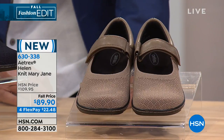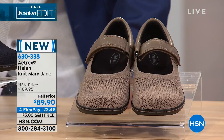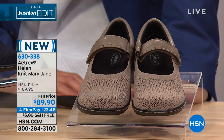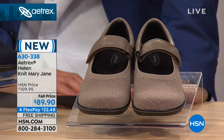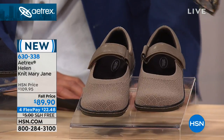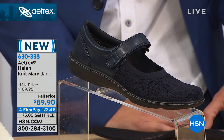We love a Mary Jane — they're just classic. But a Mary Jane that is so incredibly comfortable with so many amazing features. This is brand new — will be almost $110, but we've got it on a special introductory price of $89 and change. Available in black, gray which is more of a taupe, and navy. Sizes 5½ through 10 in whole and half sizes, plus size 11.